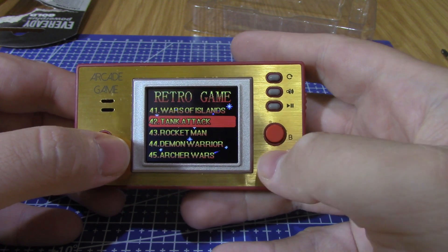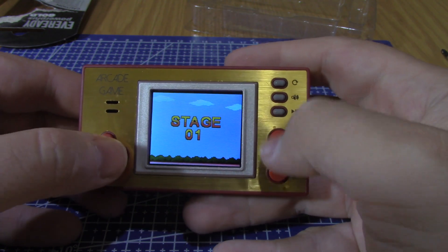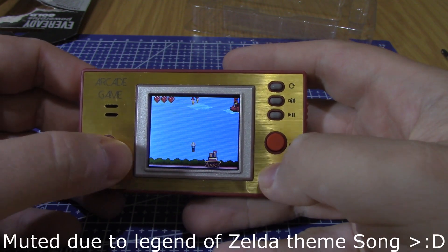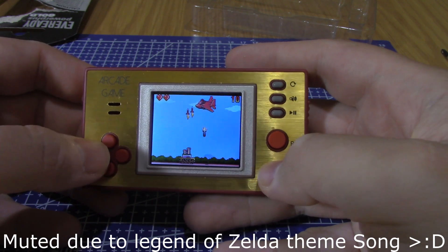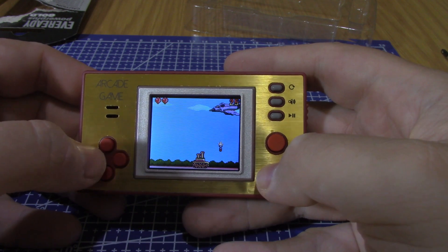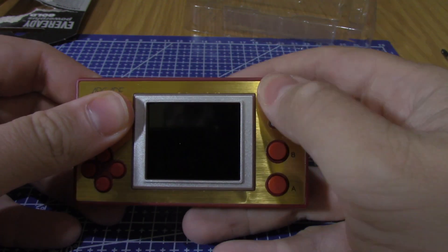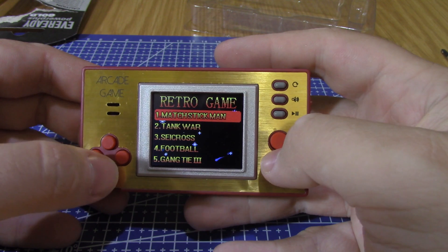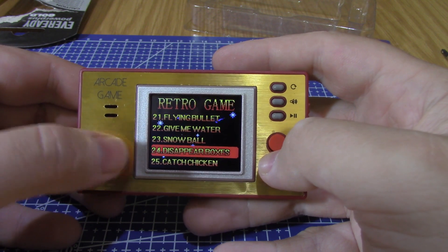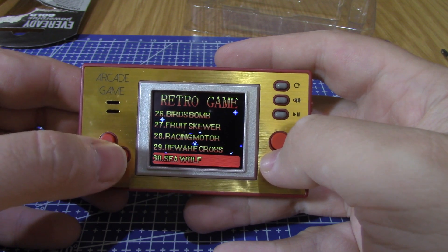So where is it — the one that said Tank? There's another Tank Attack, and it's actually a different game. Wait — is that Link? Legend of Zelda! Oh crap. Nintendo is going to copyright strike my video now. But yeah, that was stolen — they could steal that but they couldn't steal the ROMs for some reason.